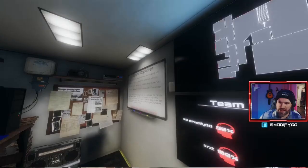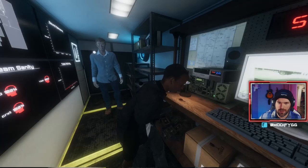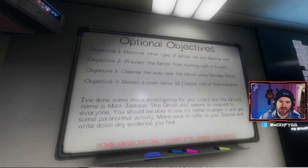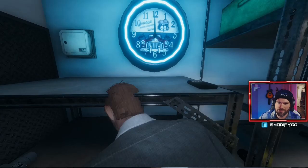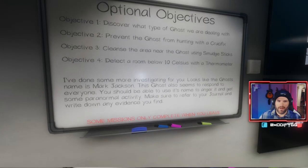Objectives: number one, discover what kind of ghost we're dealing with. Number two, prevent the ghost from hunting with a crucifix. Number three, cleanse the area near the ghost using a smudge stick — I've got smudge sticks. Number four, detect a room below 10 Celsius with a thermometer. Alright, so we need thermometer, smudge sticks, and crucifix.